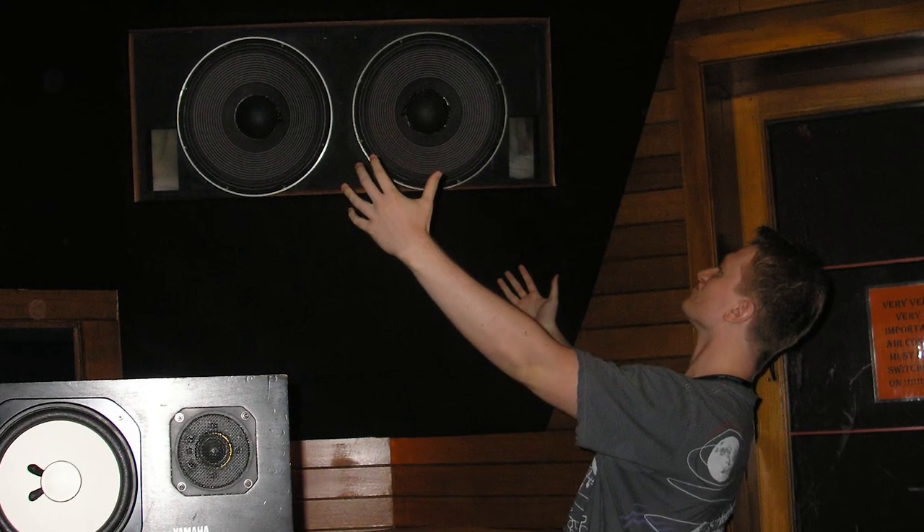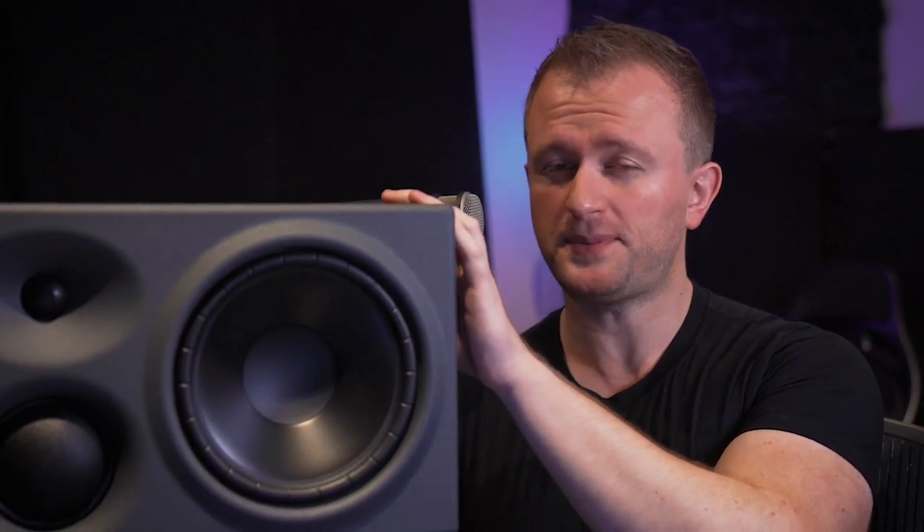I was on the cusp of buying these as a poor broke audio student. They cost just over five thousand Australian dollars a pair, which would have completely emptied my entire bank account. But I was on the cusp of doing it until one fateful day when I walked into a local audio shop and heard the Event Opals for the first time. What I'm here to tell you today is why I finally swapped out the Opals for a set of these.